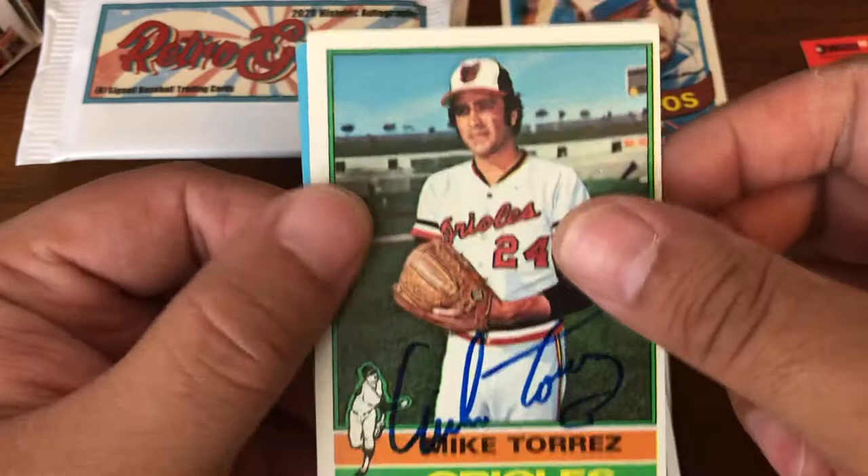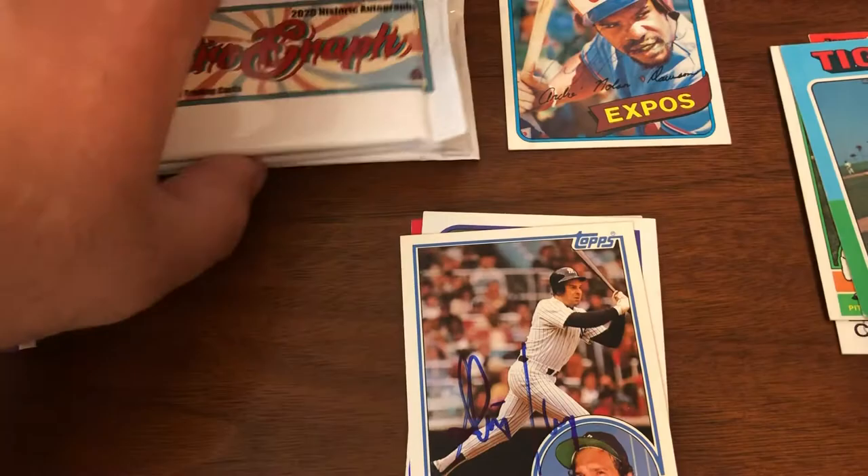Mike Torres. Ben Ogilvie. That was actually a pretty good pack, not just for the Hall of Famer, but for some of the other guys.